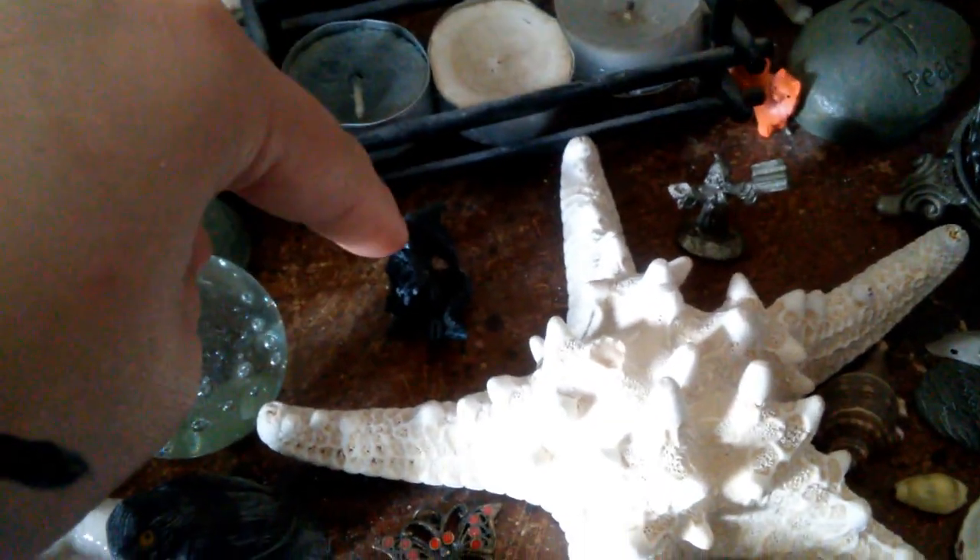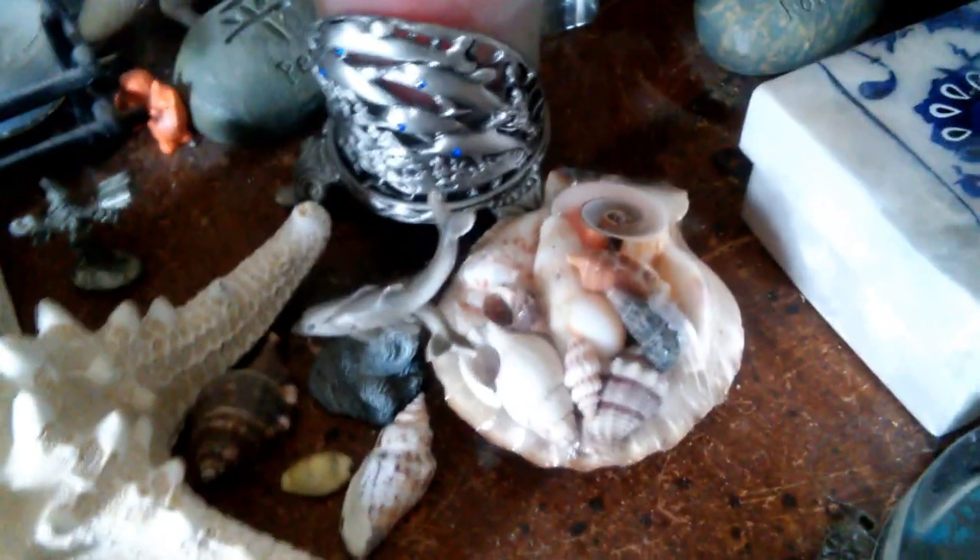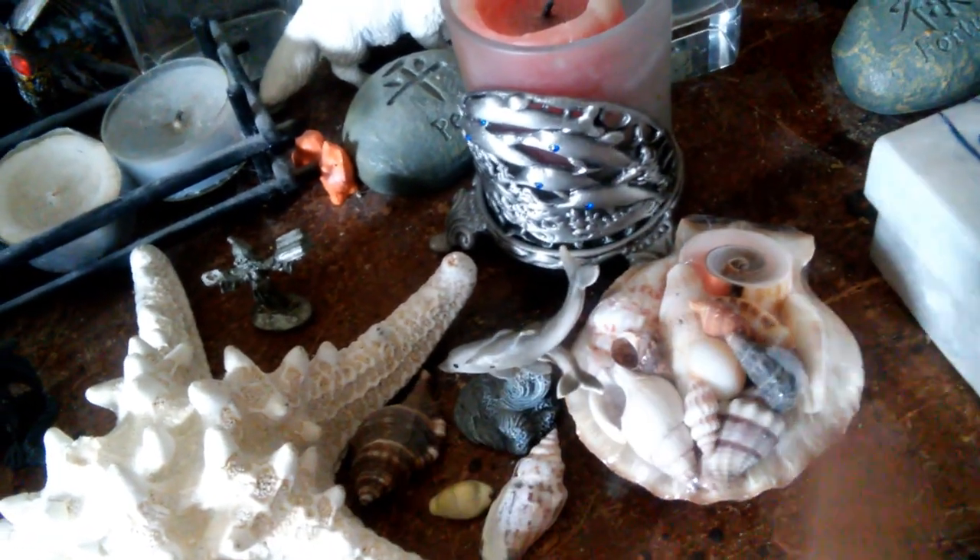For fire, I have candles and a witch doing spellcraft and a dragon. And then for water, I have dolphins, which are another one of my totems. And I have seashells.